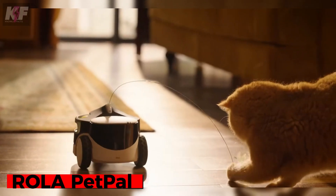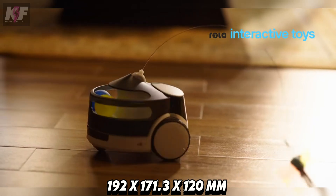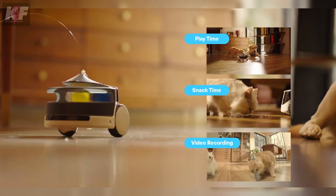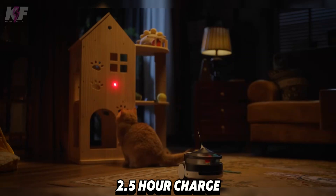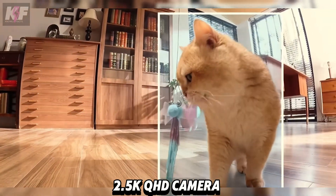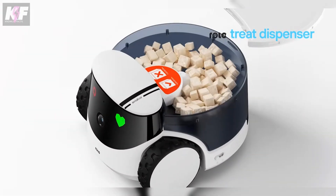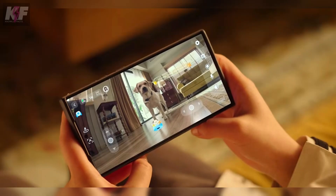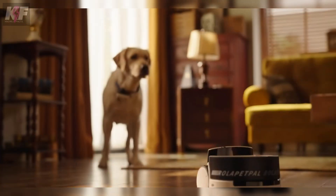The Rola PetPal is a smart robot designed to keep your pet entertained and well-fed. Measuring 192 by 171.3 by 120 millimeters and made from durable silicone and plastic, it ensures longevity against pet mishaps. With a 3500 mAh battery, it offers 2-8 hours of operation after a 2.5 hour charge. Featuring AI-powered playtime and a 2.5K QHD camera for high-quality interaction, it also dispenses treats and provides real-time communication through its app. At $229 for the basic unit and $300 for the bundle, the Rola PetPal keeps pets active and happy even when you're away.